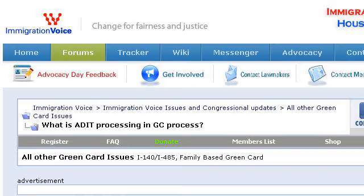The most helpful site to learn about what is Voice Applied Customer Service is ImmigrationVoice.org. See the page titled 'What is Added Processing in GC Process?' — Immigration Voice. This is the link.